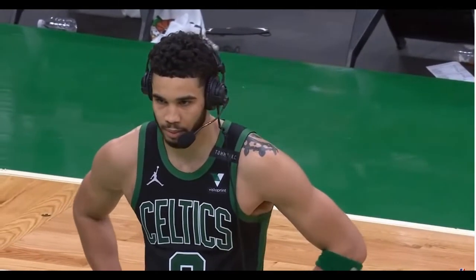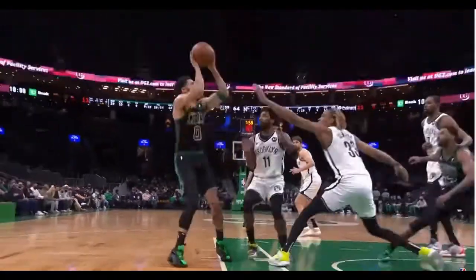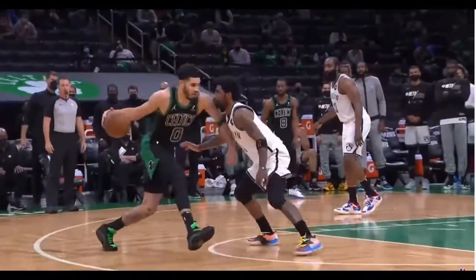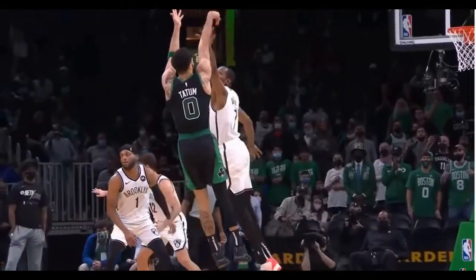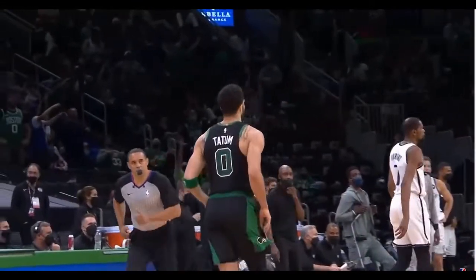50 points for you tonight. The youngest players to ever drop 50 in a playoff game are Rick Barry, Michael Jordan, and you. That is the list. You told me this morning that you've been looking at film, looking for ways to get yourself more scoring opportunities. Yeah, I just thought — I got a trophy in my first game, I didn't get to play that much. So I'm trying to redeem myself.